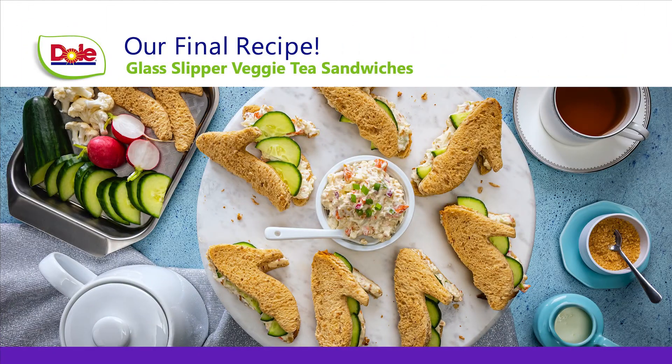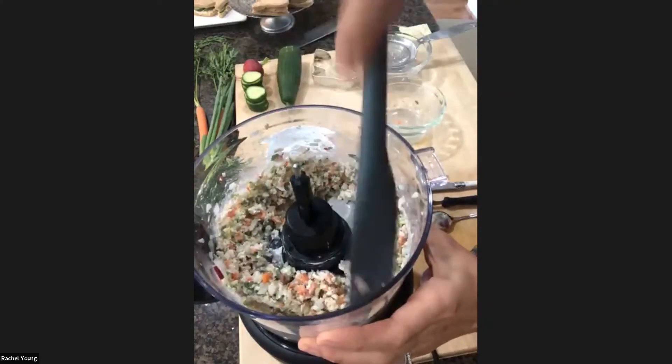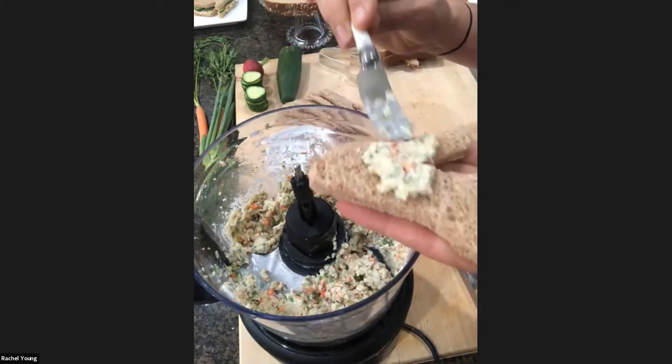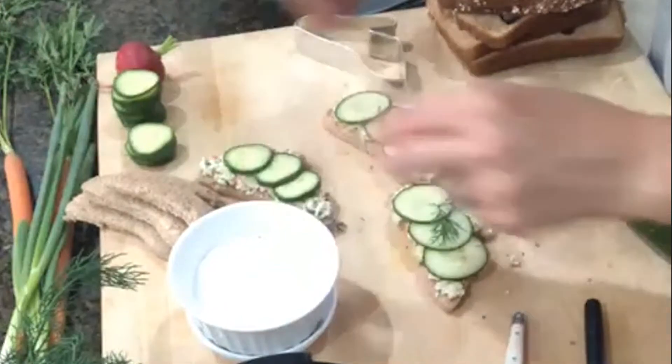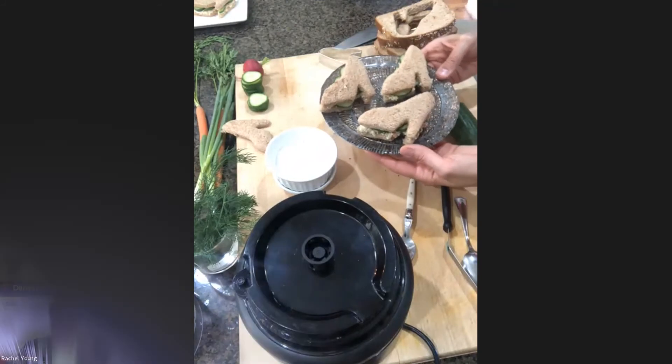Now we'll dive right into the tea sandwiches, starting with the filling. We're going to grab our cookie cutter and take some cucumber. It's a beautiful presentation, a beautiful finale, and a fitting end to our recipe for kindness virtual cooking class and princess banquet.